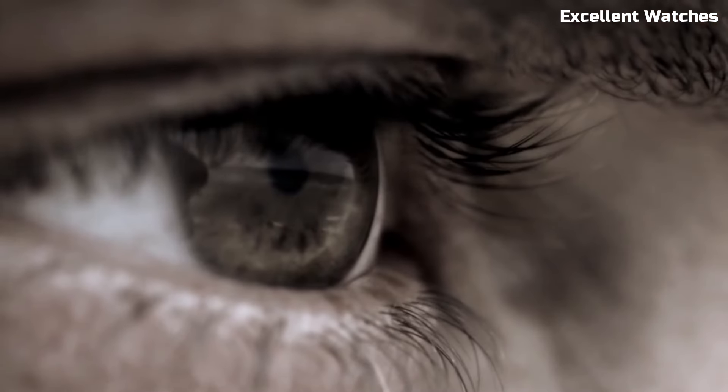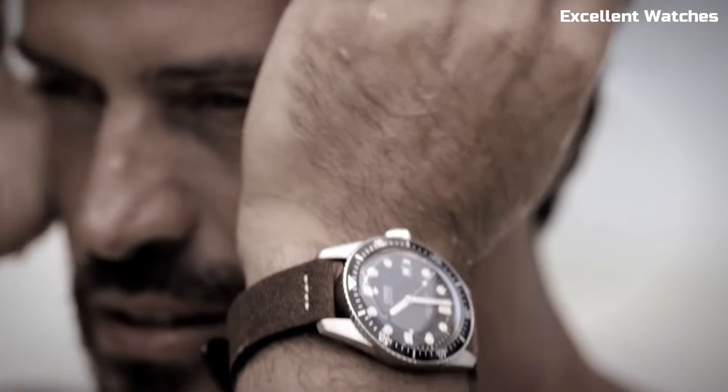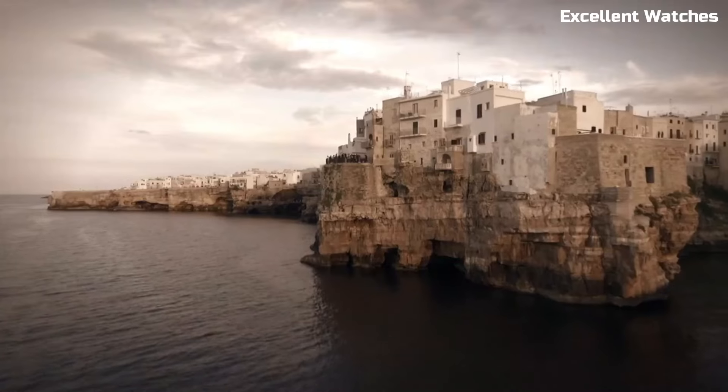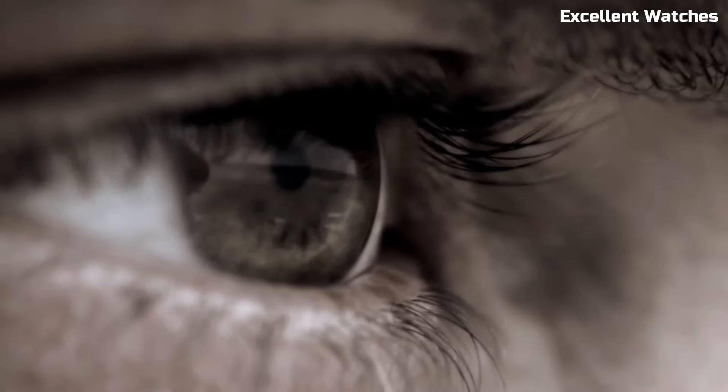Number 4: Oris Divers 65. The Oris Divers 65 is a vintage-inspired diver's watch that effortlessly marries classic aesthetics with modern technology. Its stainless steel case, retro design, and domed sapphire crystal evoke a sense of nostalgia while offering contemporary reliability.